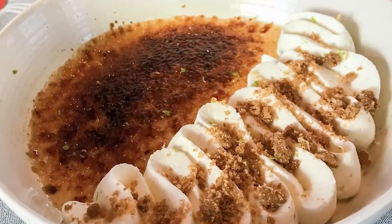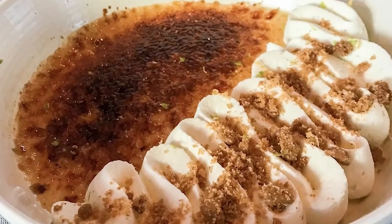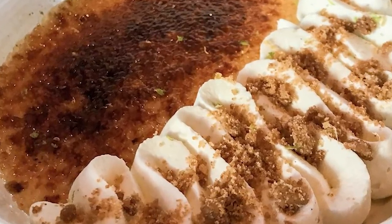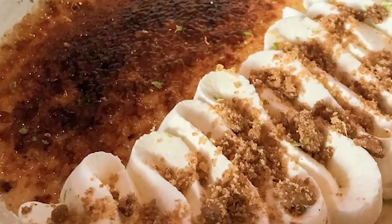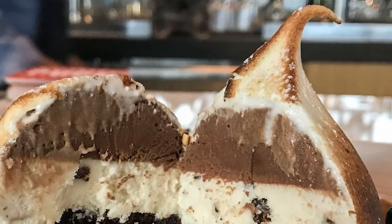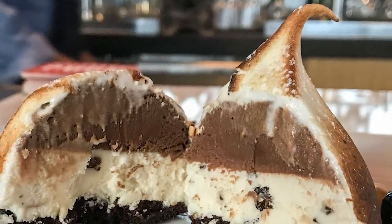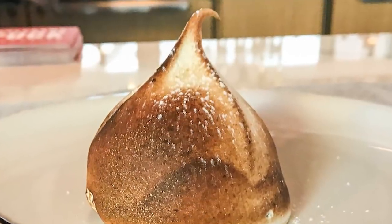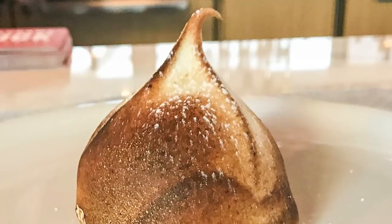We also tried the key lime crème brûlée with graham cracker crumbs — excellent if you're a crème brûlée fan and a key lime fan, a great combination of the two. And the baked Alaska has layers of chocolate cake, chocolate cherry chunk gelato, chocolate gelato and toasted meringue. It's a very small portion but very rich, so it's good if you're just in the mood for a little something.